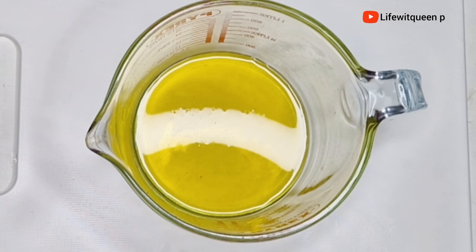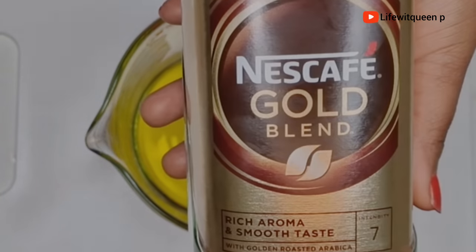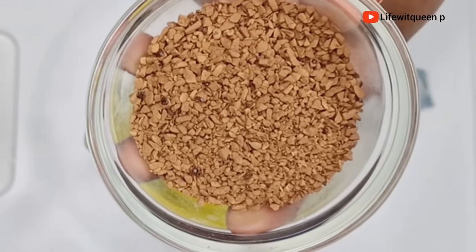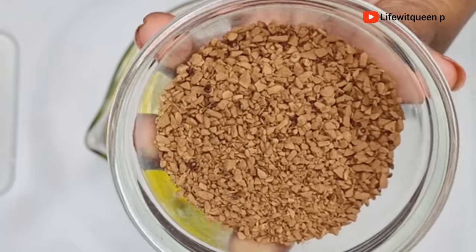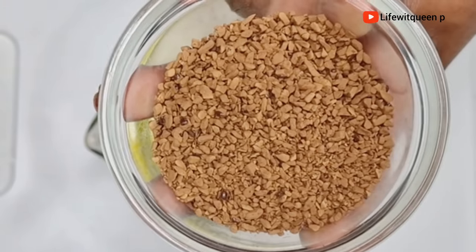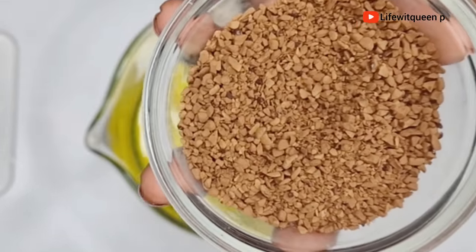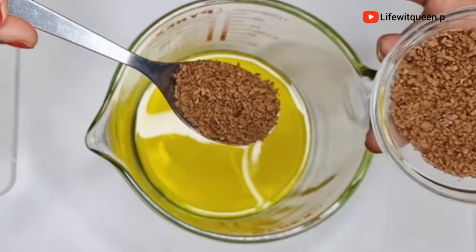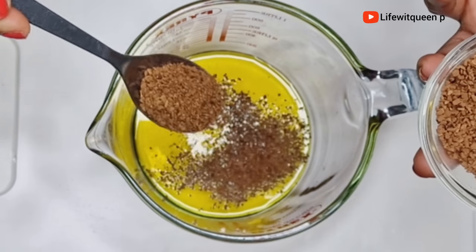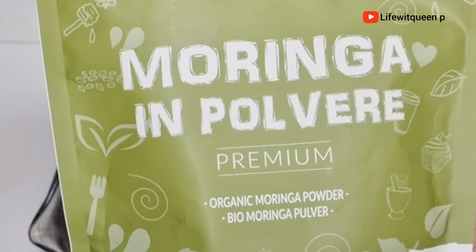You can use any oil of your choice — whatever works best for your hair type. The next ingredient is coffee. Coffee is really amazing for our hair; the caffeine helps to stimulate hair growth and stops hair loss. According to research, caffeine can help stimulate hair growth, strengthen your hair, and prevent hair breakage and hair loss. I'm going to add one tablespoon of coffee — you can use any coffee as long as it contains a high level of caffeine. The next ingredient is moringa powder.